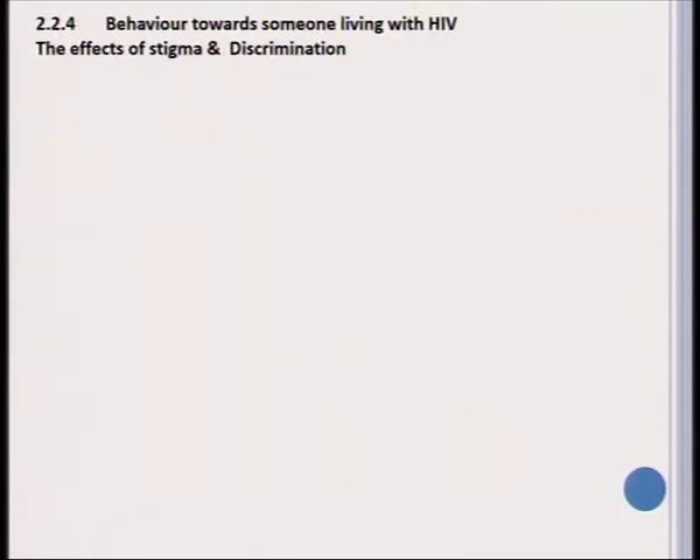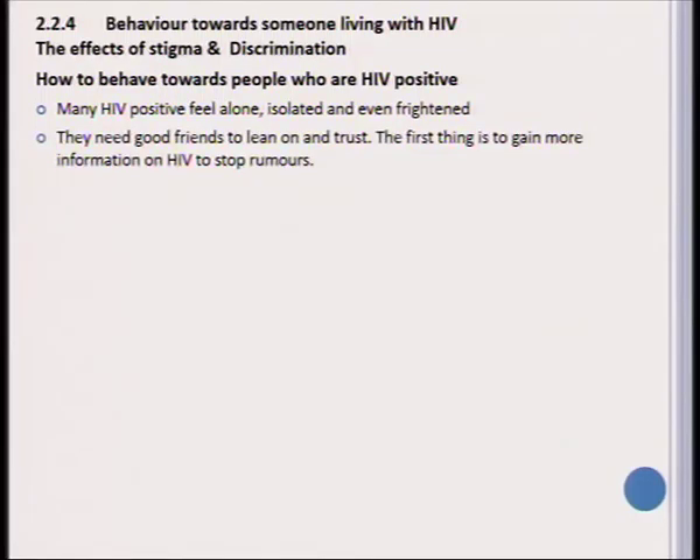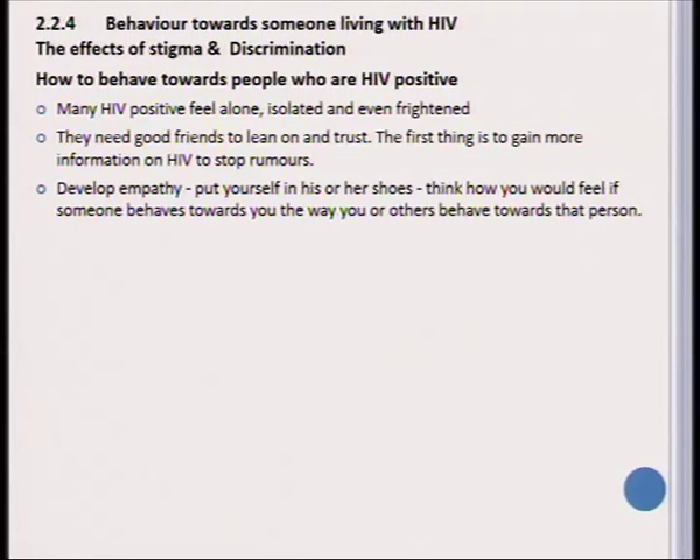How should we behave towards people living with HIV/AIDS? There is a lot of stigma and discrimination surrounding HIV/AIDS, which can very negatively affect the HIV-positive person. We should teach our learners that an HIV-positive person often feels very alone, isolated, and even frightened because the future is so unsure. They need very good friends to lean on and trust. We can assist them by gaining more information on HIV and by helping to stop possible rumors about them.